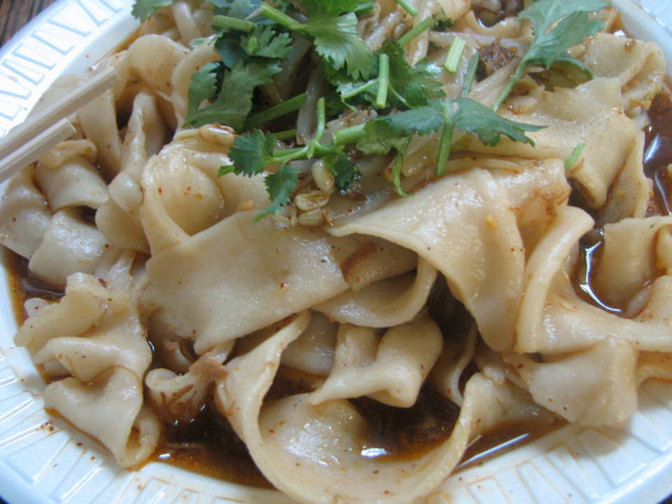There are 15 variants of the traditional character for Biong, having between 56 and 70 strokes.